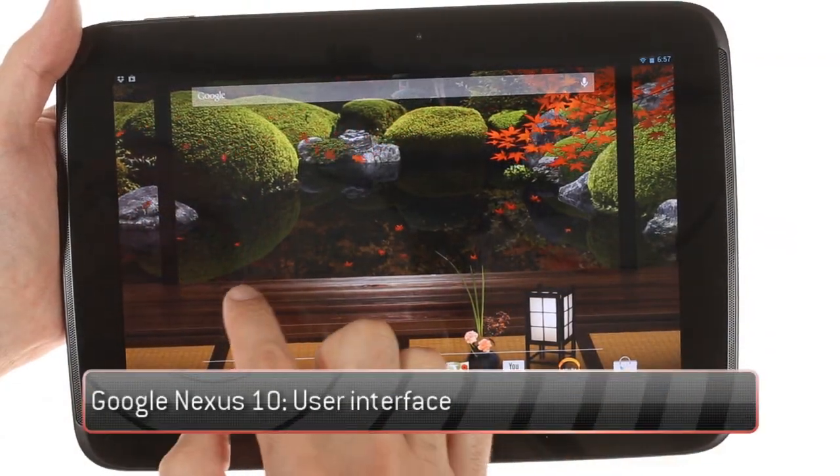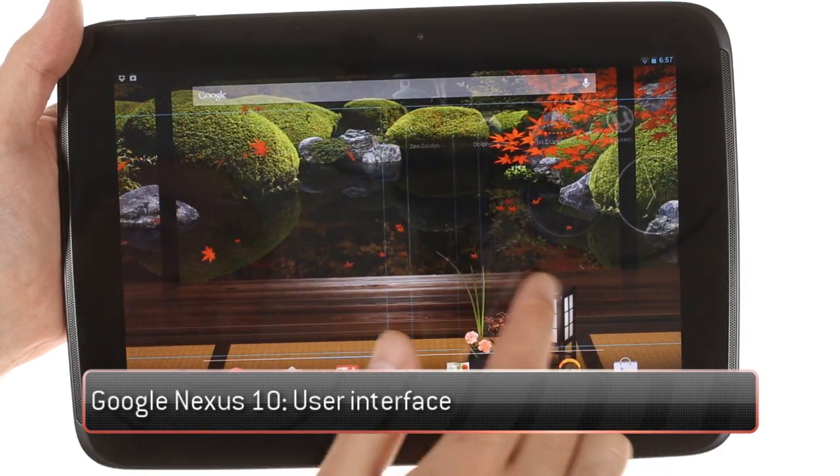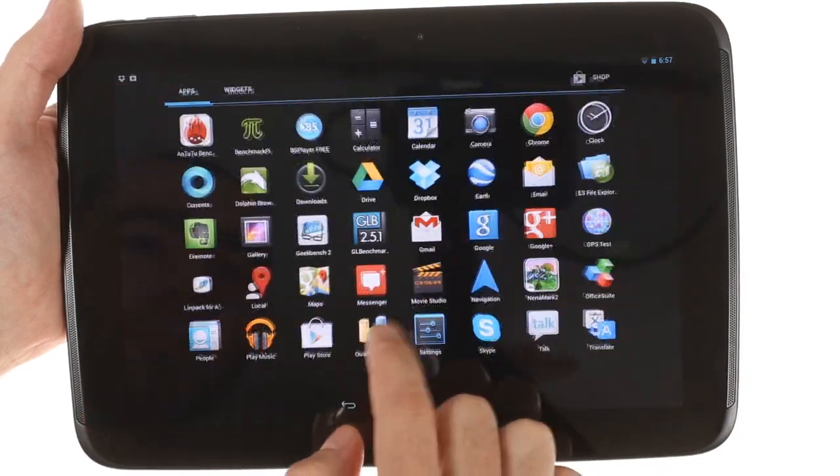The Google Nexus 10 runs the latest version of Android, 4.2 Jellybean, which combined with powerful hardware delivers blazing fast performance.